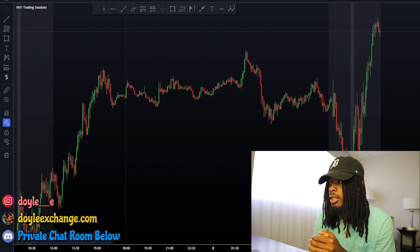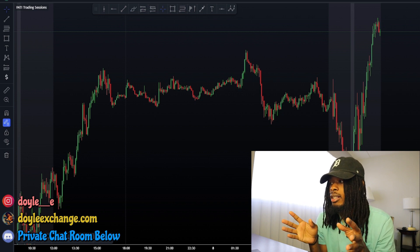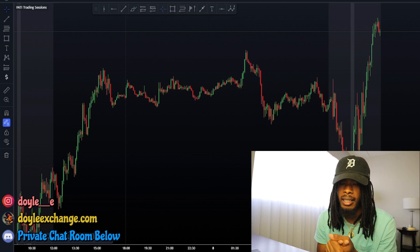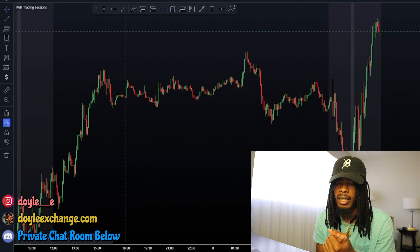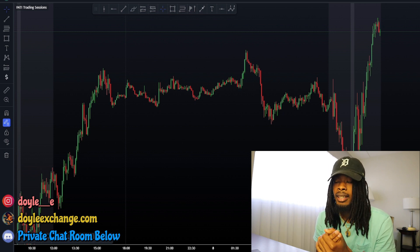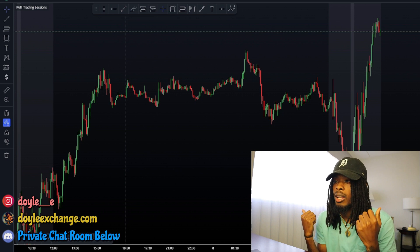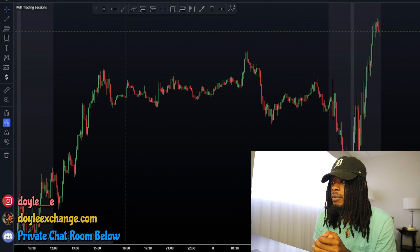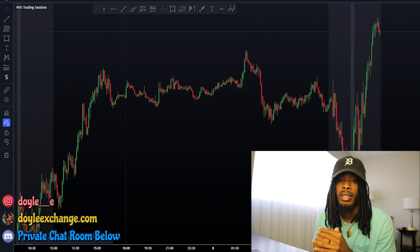Before I get started, this week has actually been great overall. Monday was a holiday so I didn't trade. I lost on Tuesday. I don't trade Wednesdays. Thursday was the best day. Friday I lost on NAS then made it back and some with a NAS demand, which I posted on Instagram.